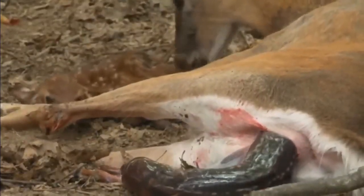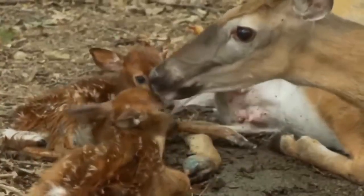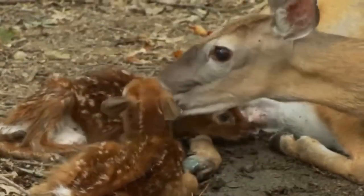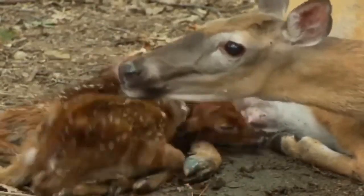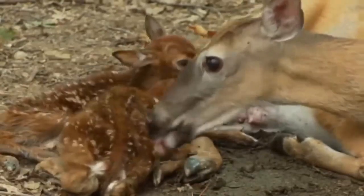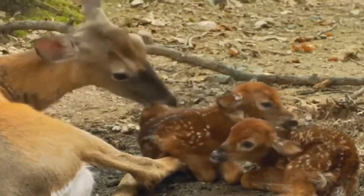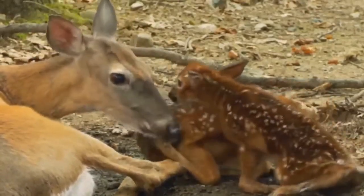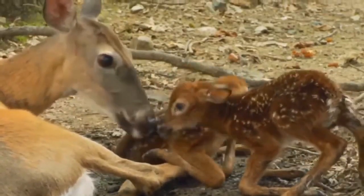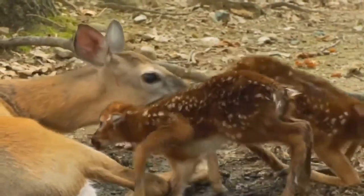When the doe is ready to give birth, she will look for a secluded area such as a thicket or a clump of trees. She will then dig a shallow depression in the ground, line it with vegetation and grass, and give birth to her young.